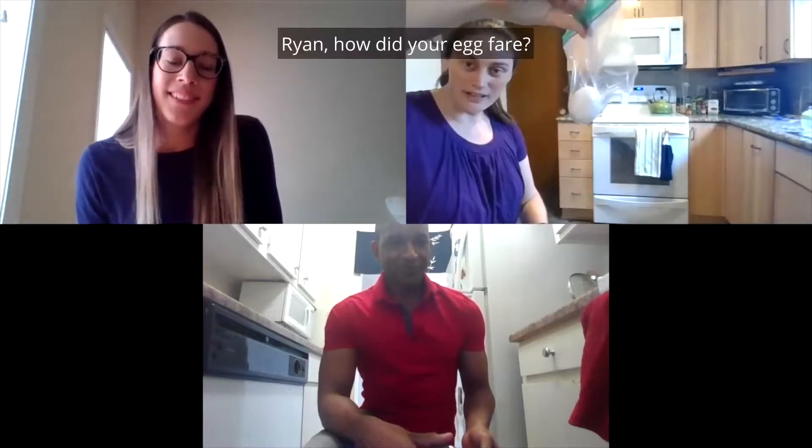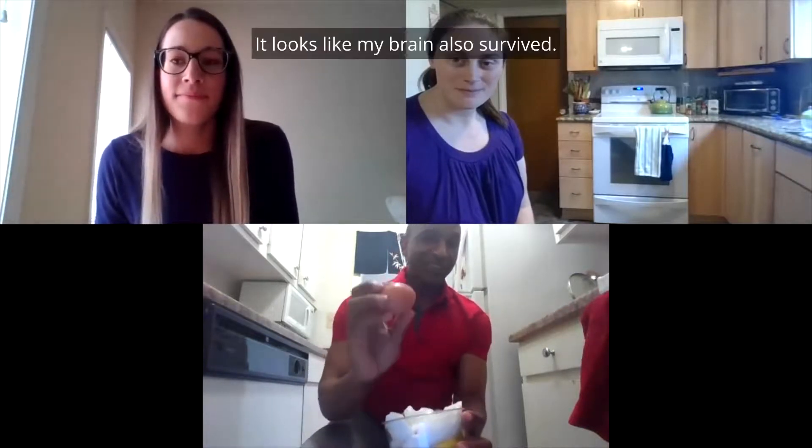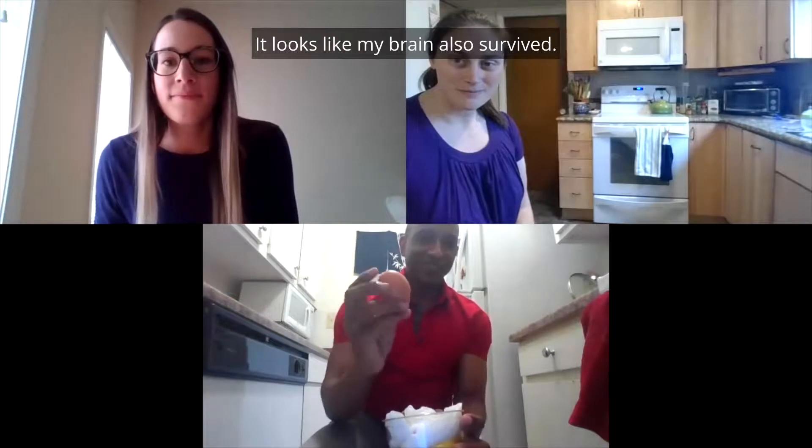Ryan, how did your egg fare? Let's see. Let me open up my helmet. It looks like my brain also survived! Woohoo.